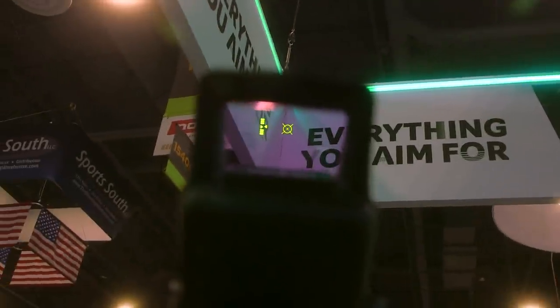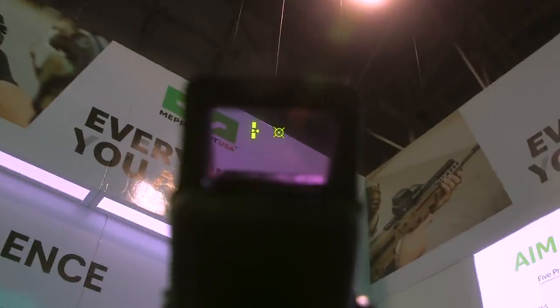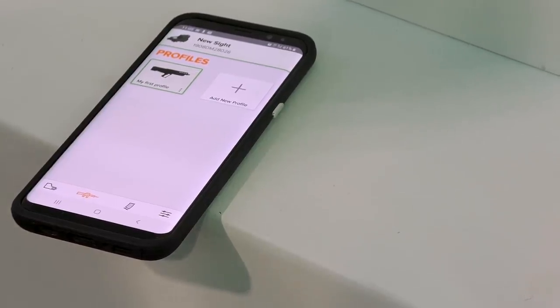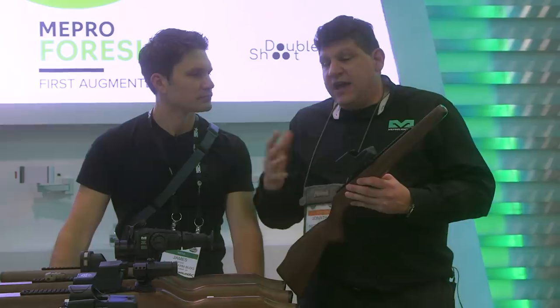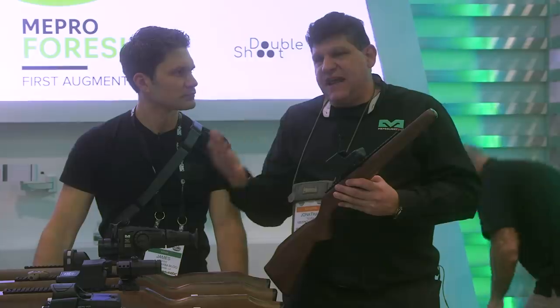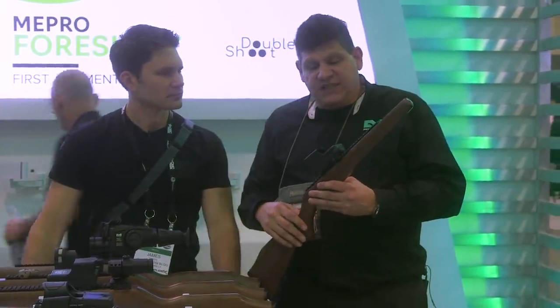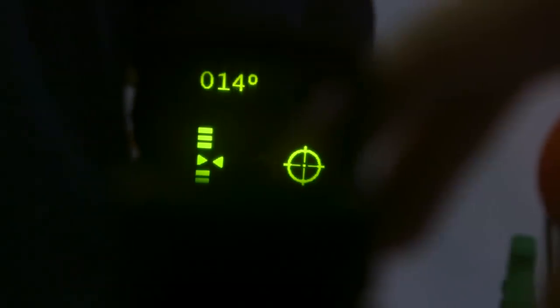The way it operates is it's battery operated, rechargeable, and it is attachable to our app through a Bluetooth connection. The Bluetooth connection allows you to get software upgrades, and as they become available and different enhancements become available, it's something that comes directly to the optic as well.